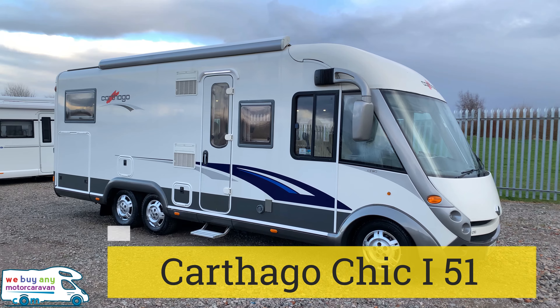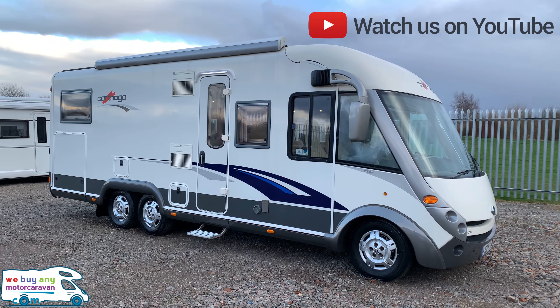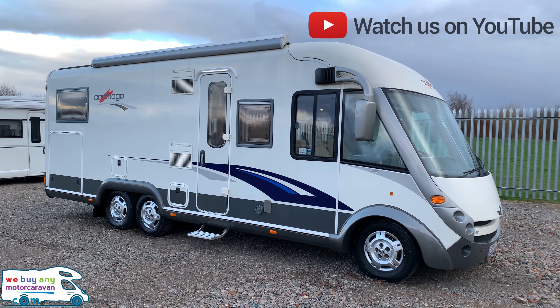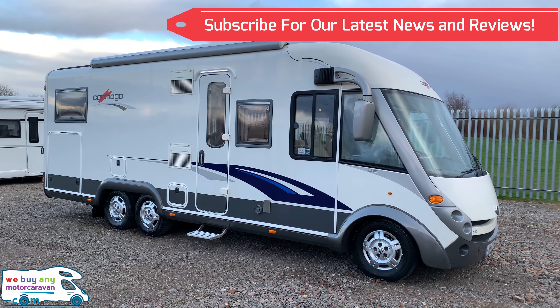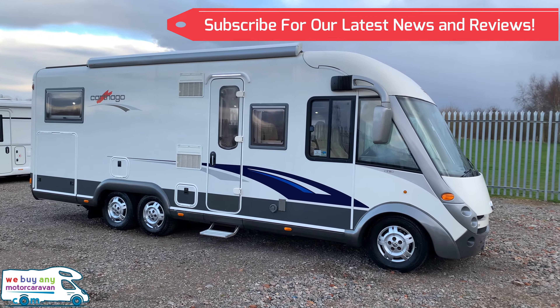Hello and welcome back to We Buy A Motor Caravan. Today I am rather excited because I've recently fallen in love with this Carthago Chic i-51. This is a 2008 on a 58 plate.